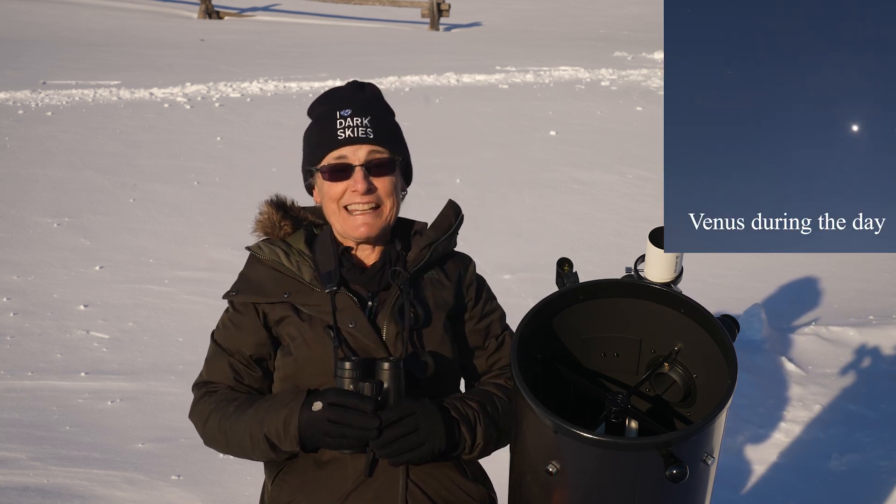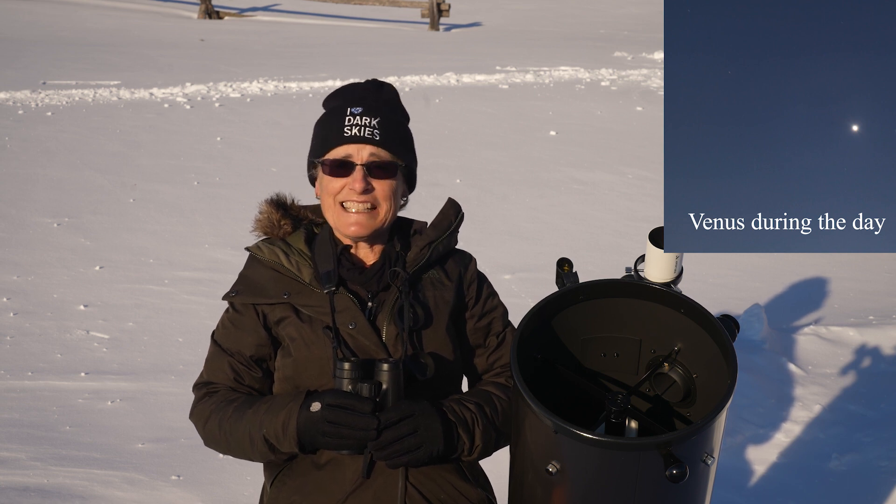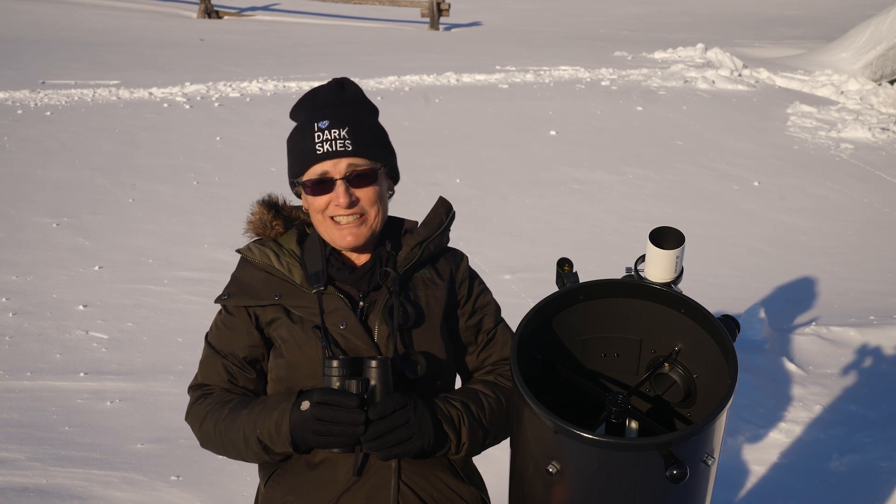I'm just looking for Venus. Yes, you can see Venus during the day — it's not easy, it helps if you know where to look. But actually, looking at Venus during the daytime is your best chance to see any kind of features on Venus, and in this episode I'm going to tell you all about observing Venus.